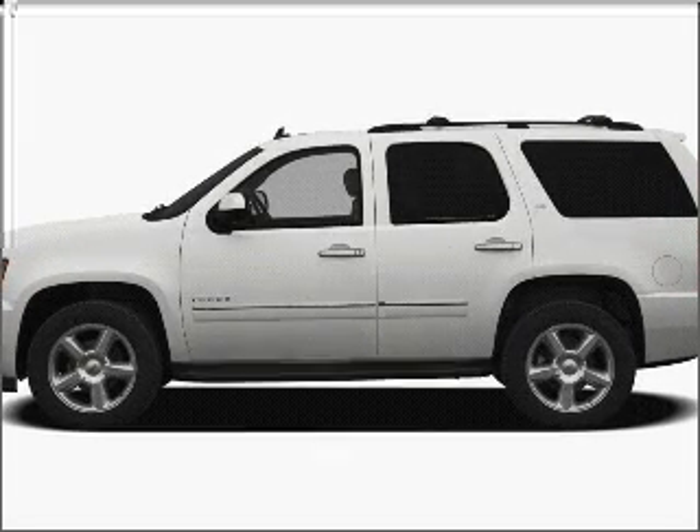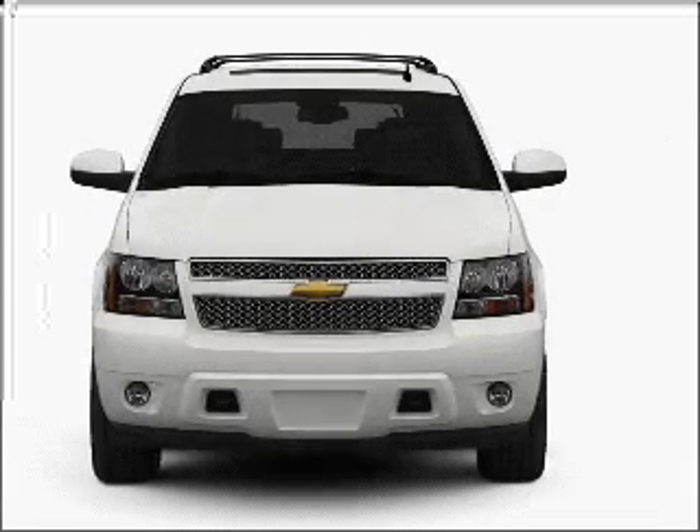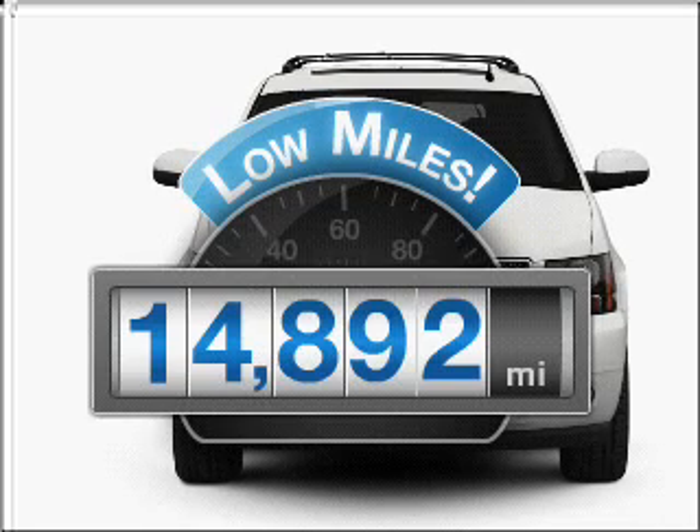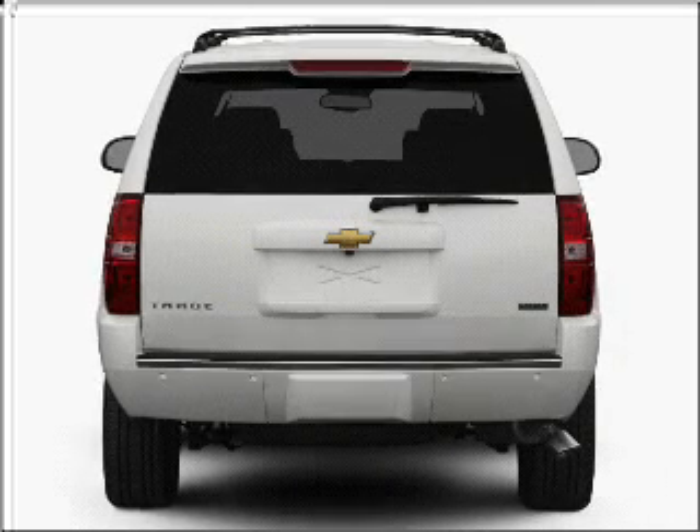Introducing the 2010 Chevrolet Tahoe. If you're looking for an automobile with great attributes, look no further. Why worry about high mileage? Choosing a ride with lower mileage is the right choice for your busy life. With a powerful 8-cylinder engine,